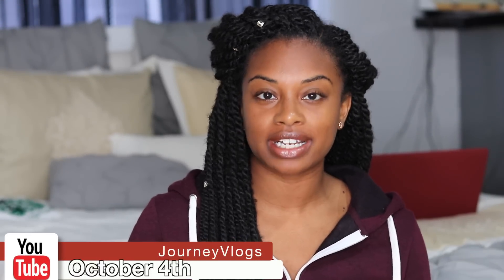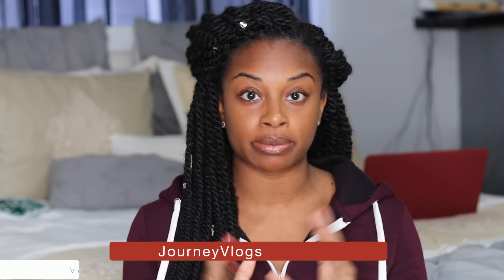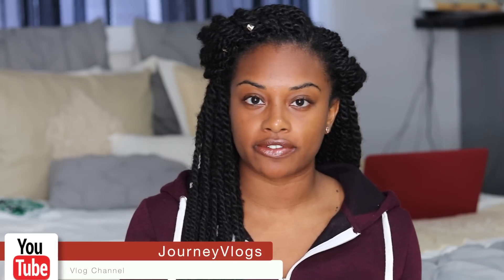Hey everyone, I'm back with another video. Today's video is going to be a little bit different. I mentioned it on my vlog channel — if you're not following me, the link is in the description box. I am getting my teeth done. It's not something I just woke up and decided to do; it's actually something that's been bothering me for about six years.